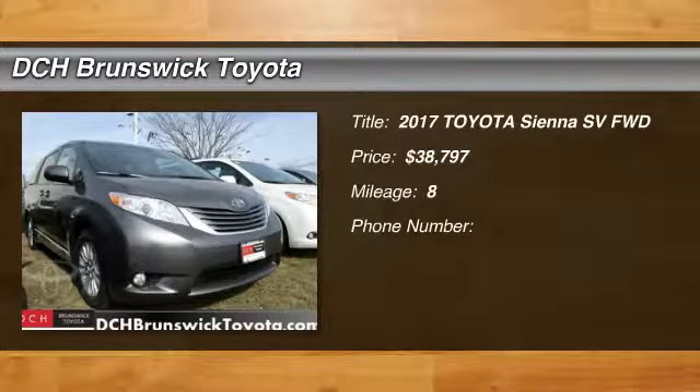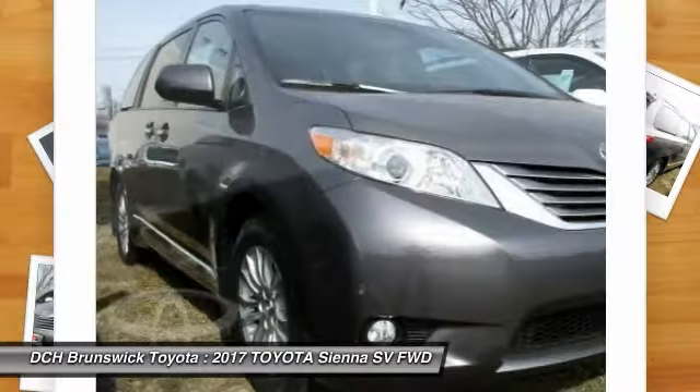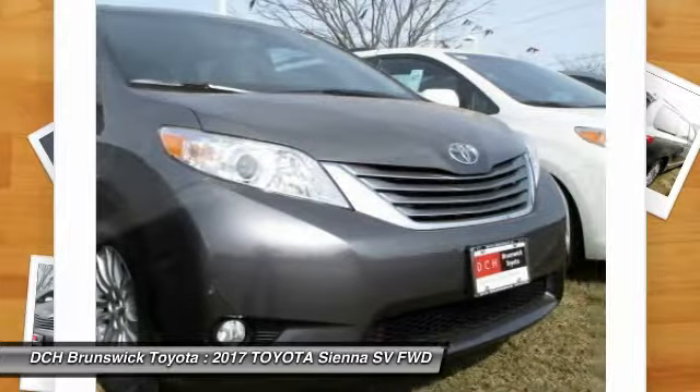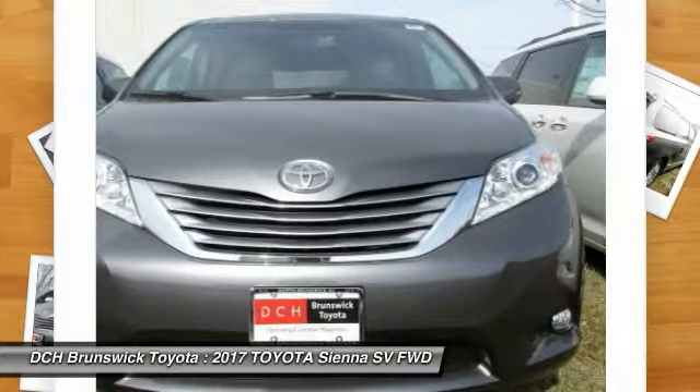Make a great choice today with the 2017 Toyota Sienna. Sienna offers excellent overall quality and long-term dependability, making it a hassle-free vehicle to drive day in and day out, while contributing to peace of mind on long road trips.